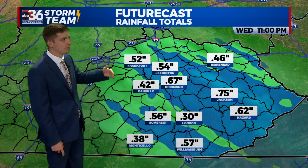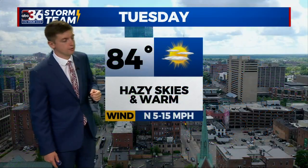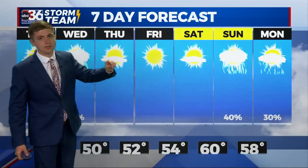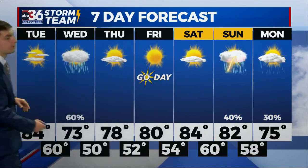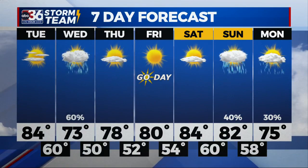The futurecast rainfall total is not going to be a lot — half an inch to an inch at the most — but we'll need the rain for sure. For your Tuesday: hazy skies and warm for the rest of the day. Tonight, 60 degrees, partly cloudy with some showers late. And there's a look at that seven day forecast — nice conditions on the way Thursday, Friday, and Saturday, with more rain on Sunday.